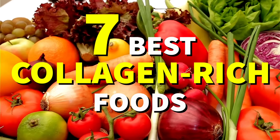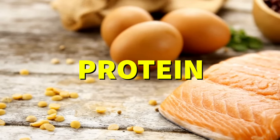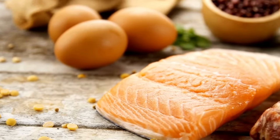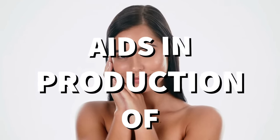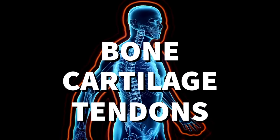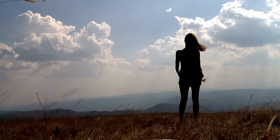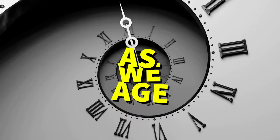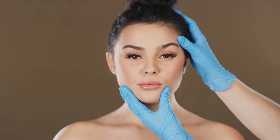The seven best collagen-rich foods to eat. Collagen is a protein that occurs naturally in our bodies and it's what gives our skin its elasticity. It also aids in the production of bone, cartilage, and tendons. When we're young, our bodies produce plenty of collagen. However, as we age, production slows down, which can lead to wrinkles and sagging skin.